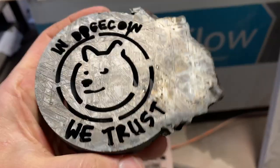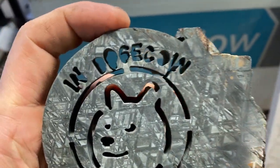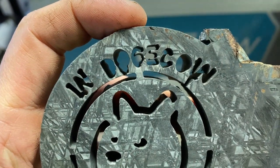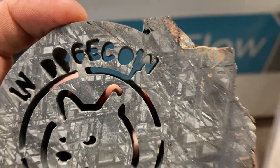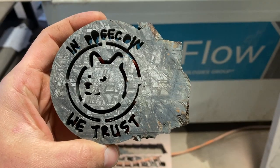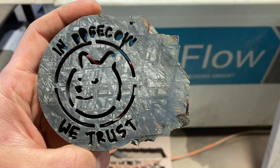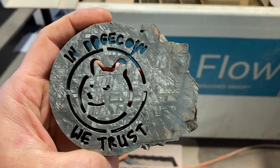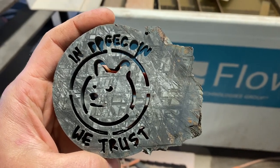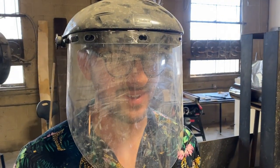I thought about trying to realign this and finish cutting the circle, but it had already messed up the O, the G wasn't great looking, the IN got messed up — and I think it just fits. Because Dogecoin is unpredictable. You'd expect it to be finished and neat looking, but it's not. And that's what makes it so Dogecoin-ish.